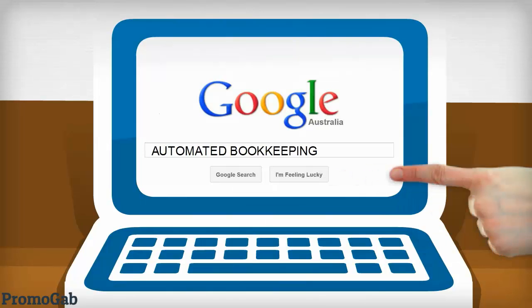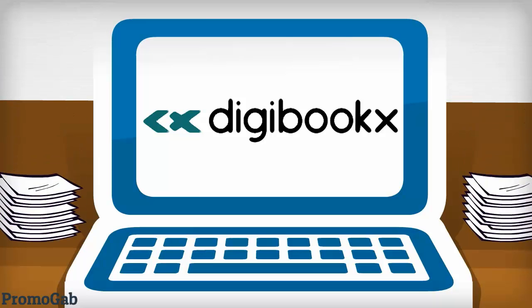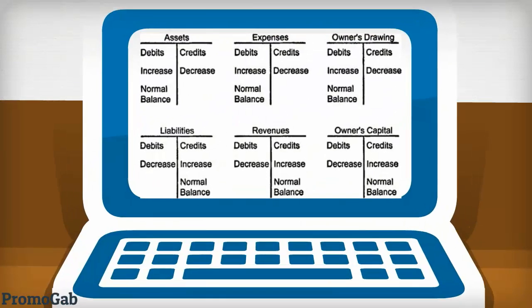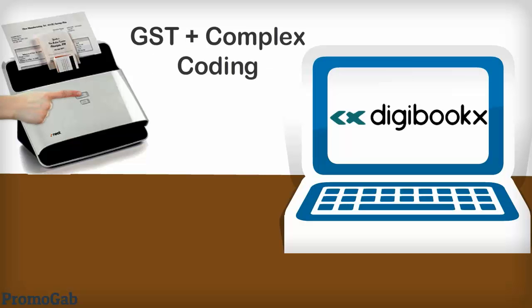She found Digibooks and that's when everything changed. Digibooks is a simple yet powerful way to securely transform mountains of documents into organized accounts without sweating bullets. It automatically extracts the exact information including GST and complex coding.